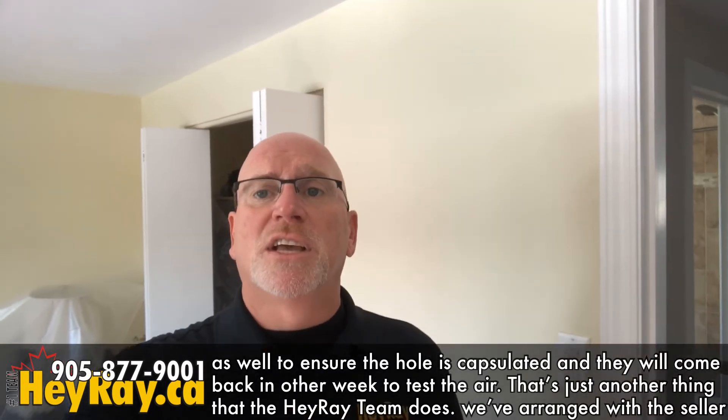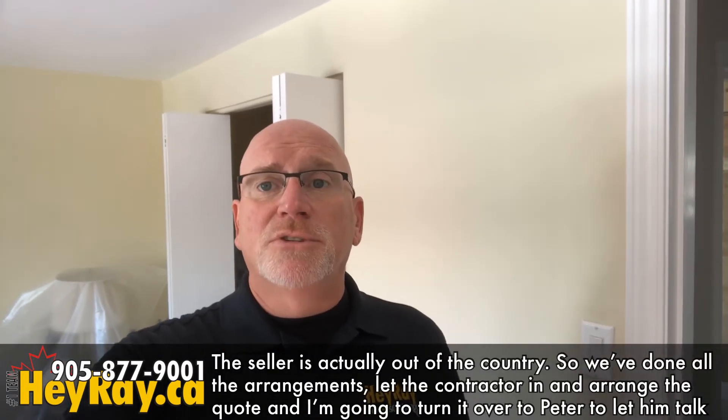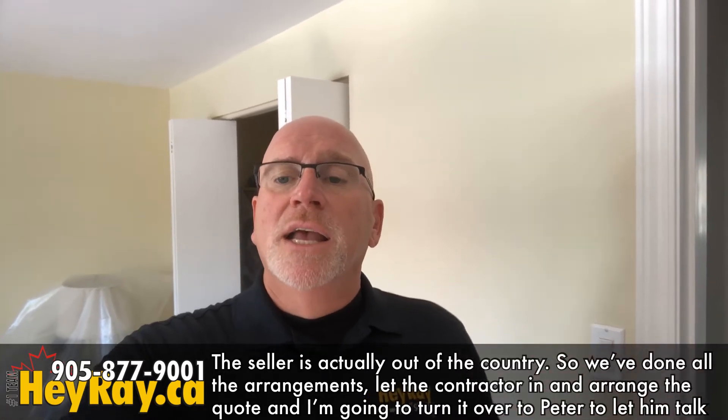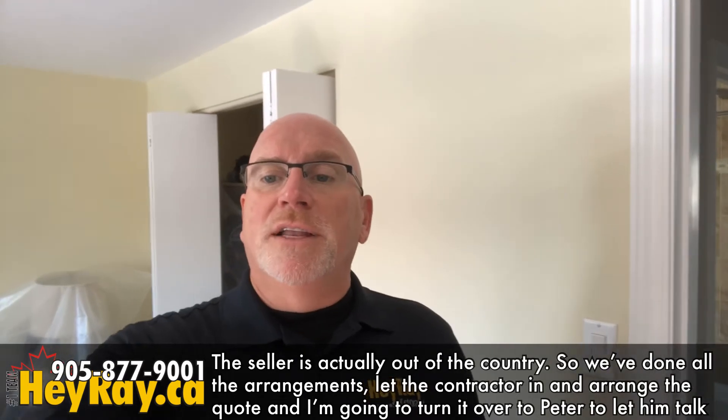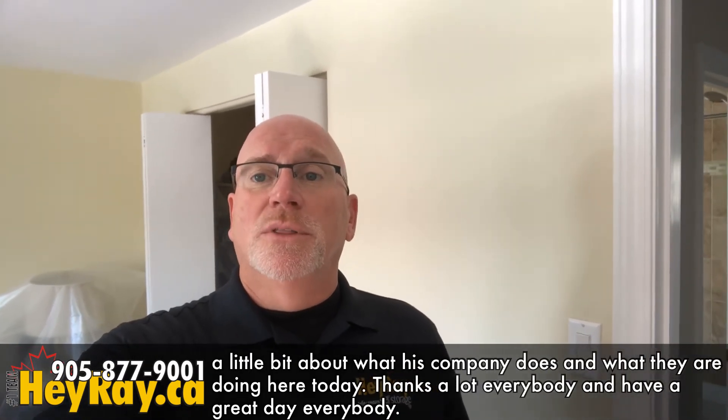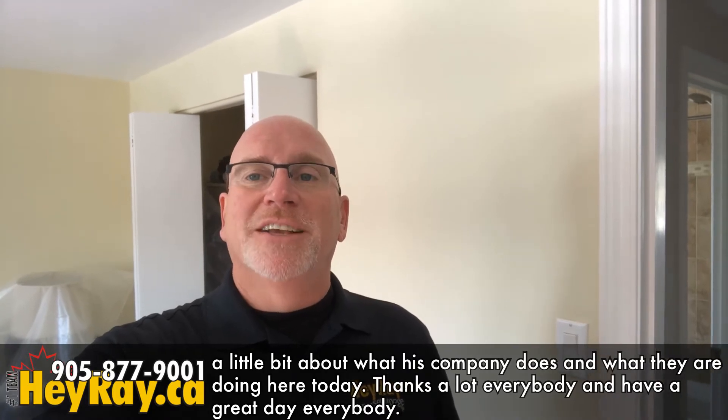We've arranged everything with the seller, who is actually out of the country right now. We've handled all the arrangements, let the contractor in, and arranged for the quotes. I'm going to turn things over to Peter and let him talk about exactly what their company does and what they're doing here today. Thanks a lot everybody, have a great day.